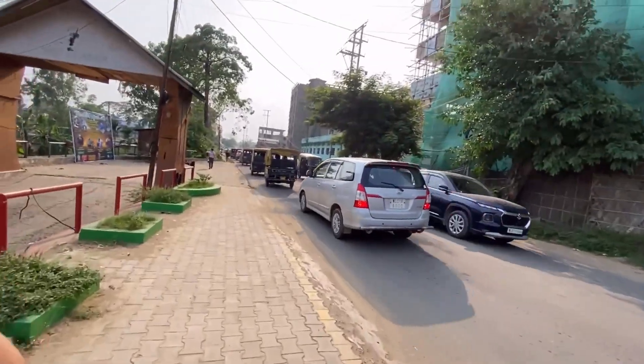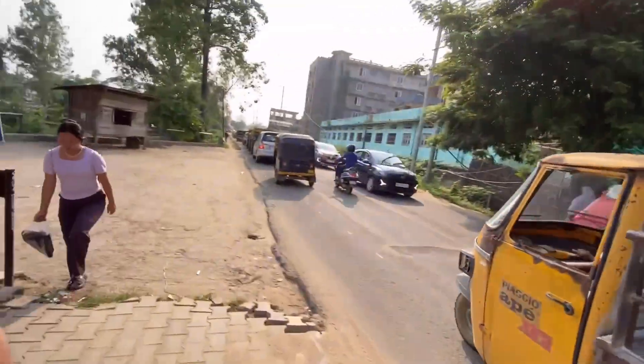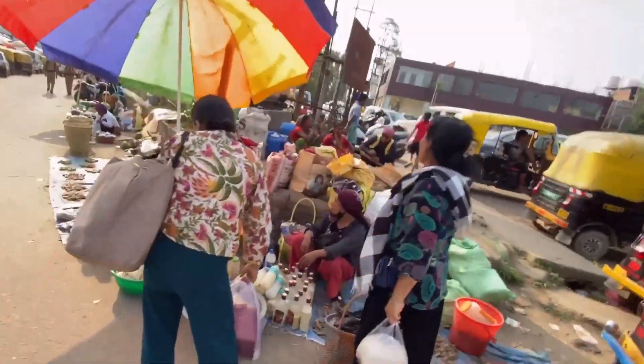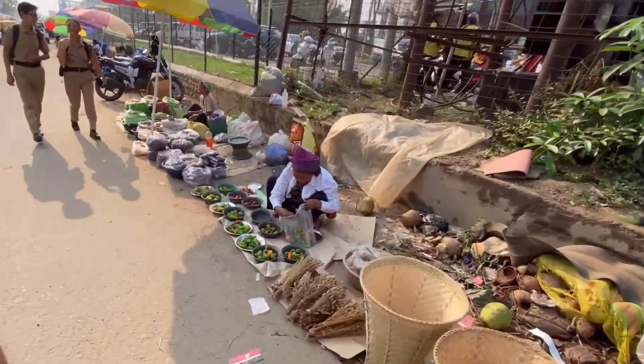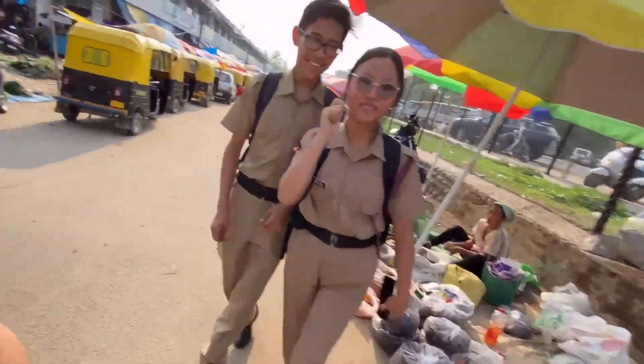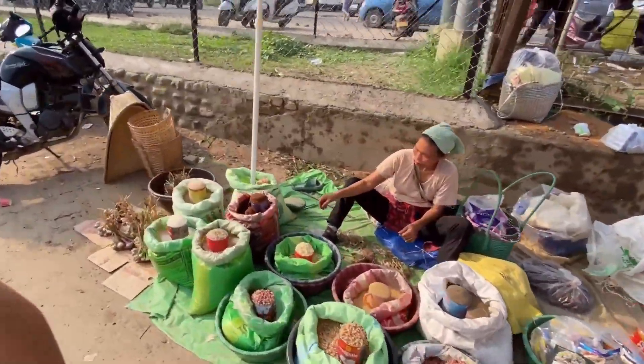Here we go. It's good to take the auto because there's so much traffic here, so I'm walking. It's so warm, but I'm going to go. So here we start from the bazaar. Here in Nagaland, everything we get here — I can see what we get here.